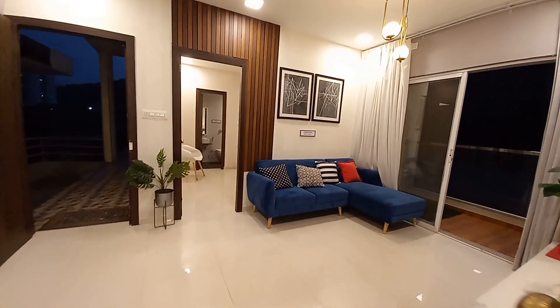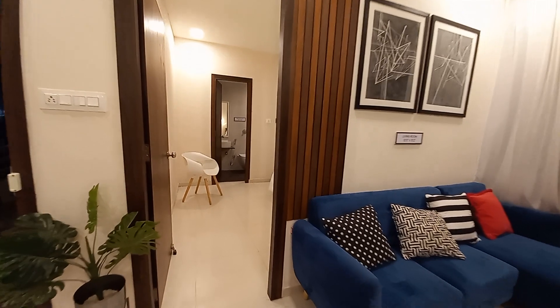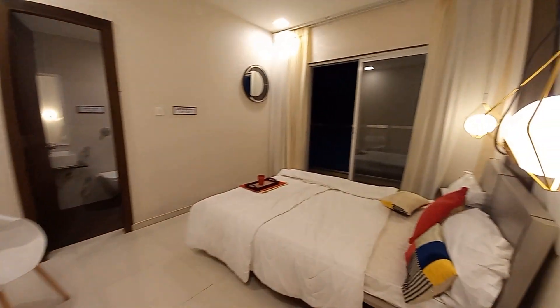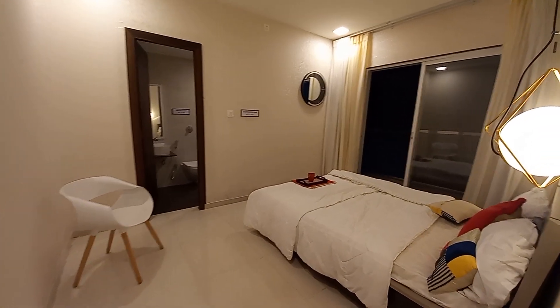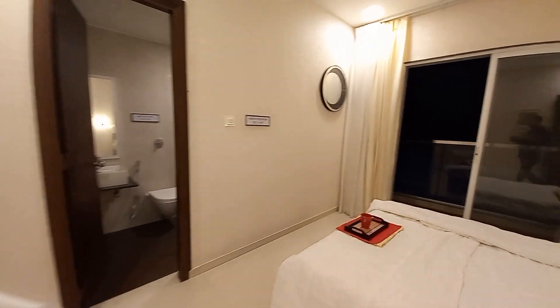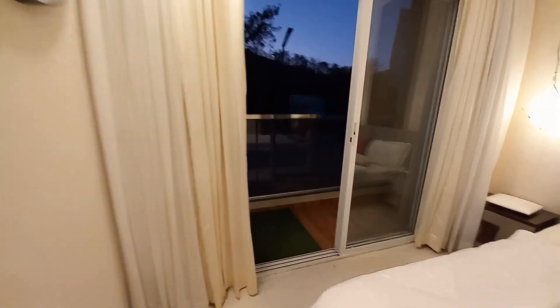Moving forward to the master suite. This is the master suite, with a size of 13.5 feet by 11 feet. It has another balcony space attached — this is the balcony space — with a size of approximately 12 feet by 4 feet.